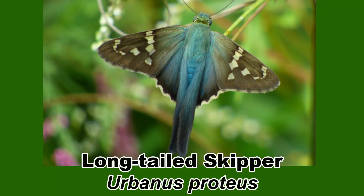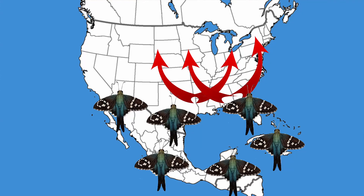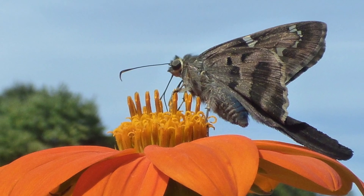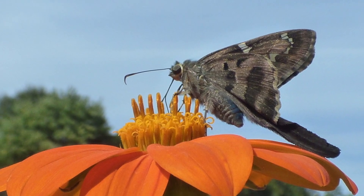A super cool skipper, the long-tailed skipper, Urbanus proteus, is mainly found from south Texas and Florida south into Mexico and all the way into Argentina. In the summer, it will colonize northward to the Midwest and the New England states. In the fall, some long-tailed skippers in the northern expansion areas will migrate south to overwinter. Keep an eye out for this super cool little skipper in your summer pollinator gardens.